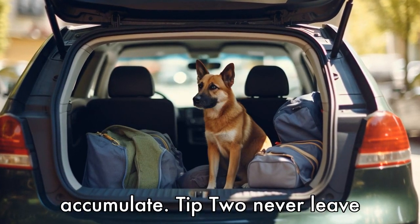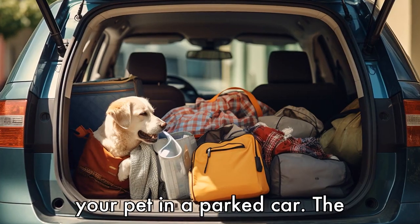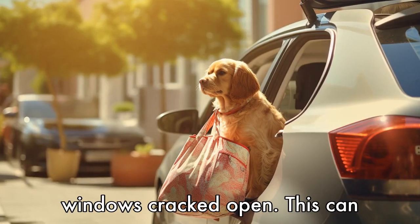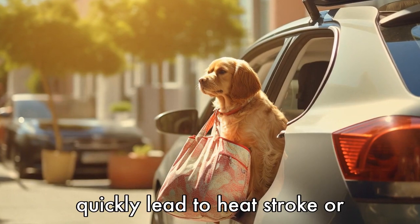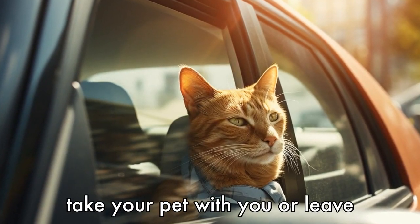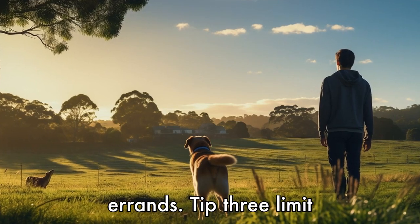Tip 2: Never leave your pet in a parked car. The temperature inside a parked car can rise rapidly, even with the windows cracked open. This can quickly lead to heat stroke or even death for your pet. Always take your pet with you or leave them at home when running errands.